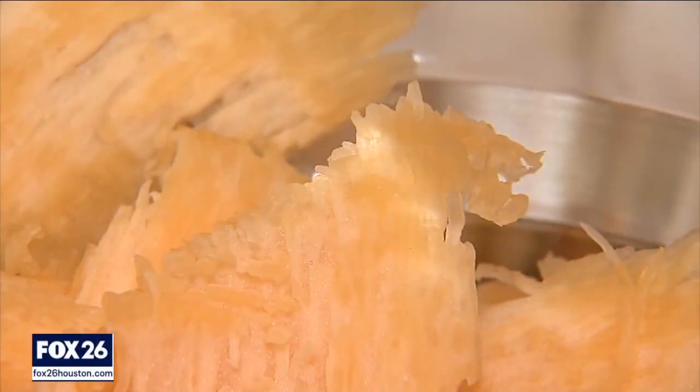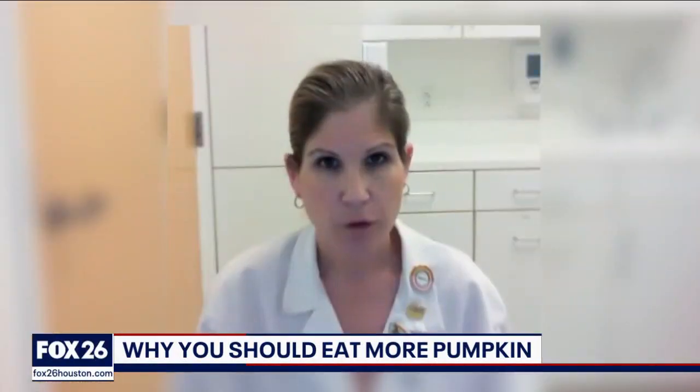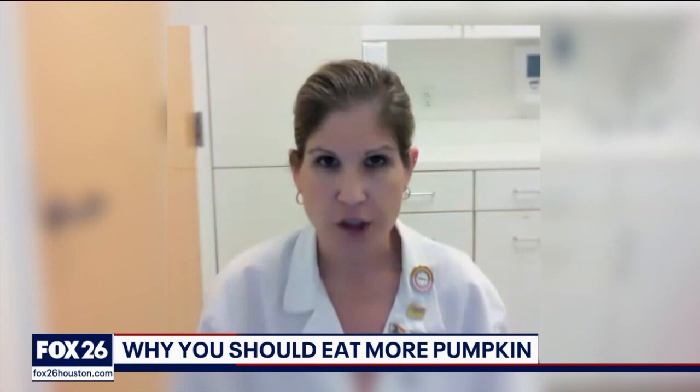Pumpkin's bright orange color is filled with fiber and nutrients, and you know what they're not filled with? Calories. It's going to have more fiber, it's going to slow down that rate of digestion, so it's going to keep you fuller longer, and it's also going to help stabilize blood sugars, because when we have fluctuations in our blood sugars, that's what causes those hunger cues to occur.